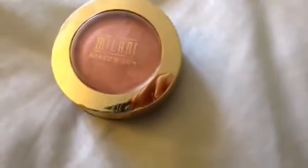For blush, I'm using the Milani baked blush in the color Luminoso. This is a little more on the pricey side for a drugstore blush, but it was $8 and I got it at Walgreens.